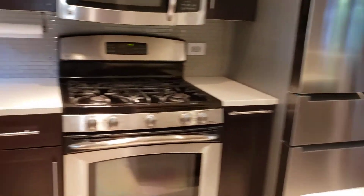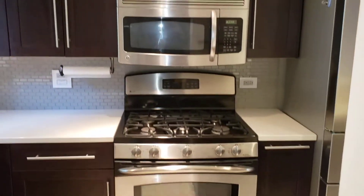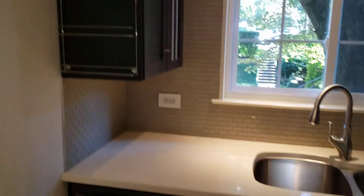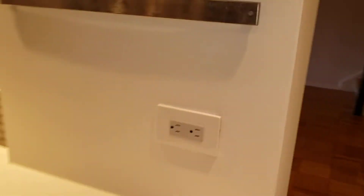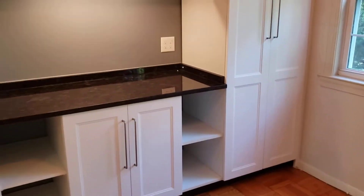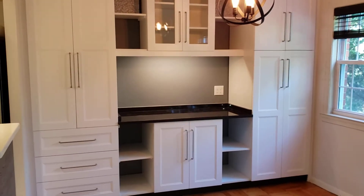It looks like it's still got the original parquet floors, but the kitchen has had a major, major update. Looks very new. Quartz countertops, gas range, and they've made very good use of the space here. There's your dishwasher. Lots of cabinets throughout here. And then your dining area over here — you've got even more cabinets built in. Lots of storage there.